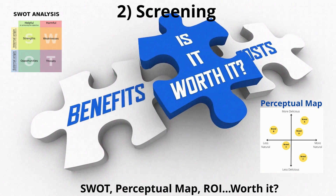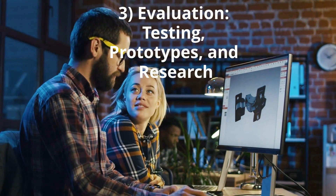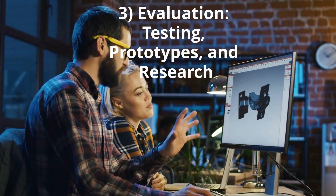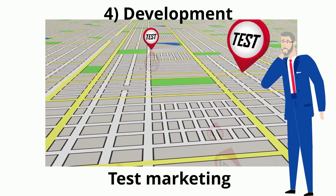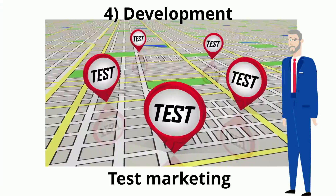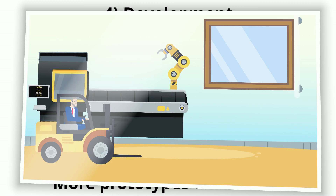Evaluation includes prototypes, testing, and research. Step four, development, includes test marketing, more prototypes or models as needed.